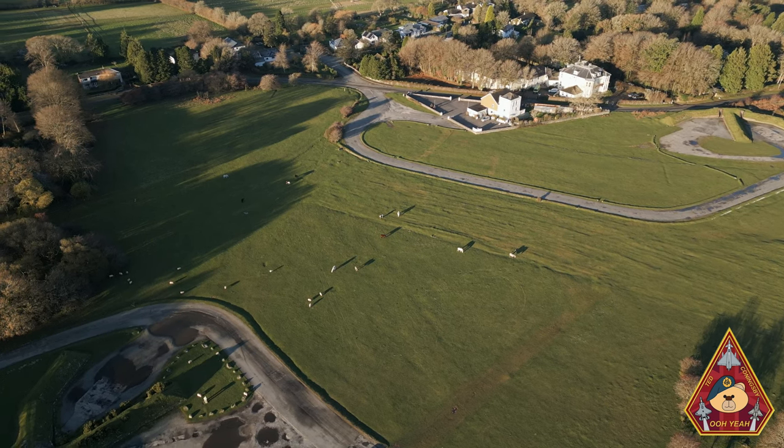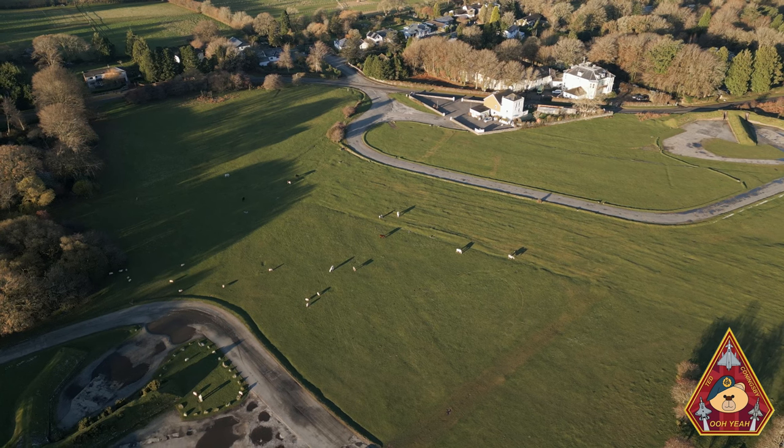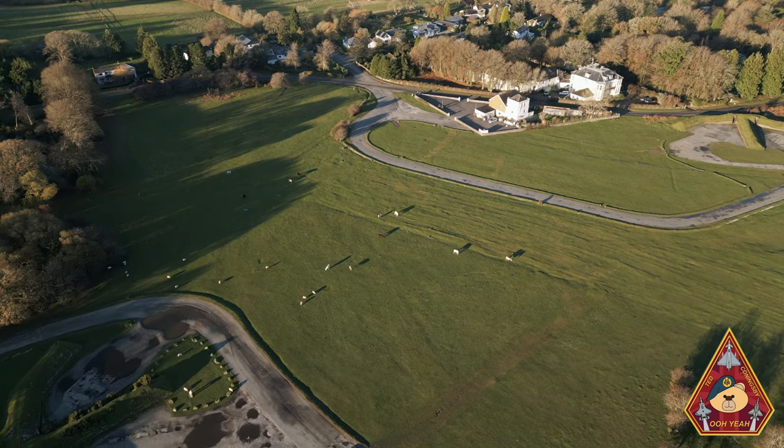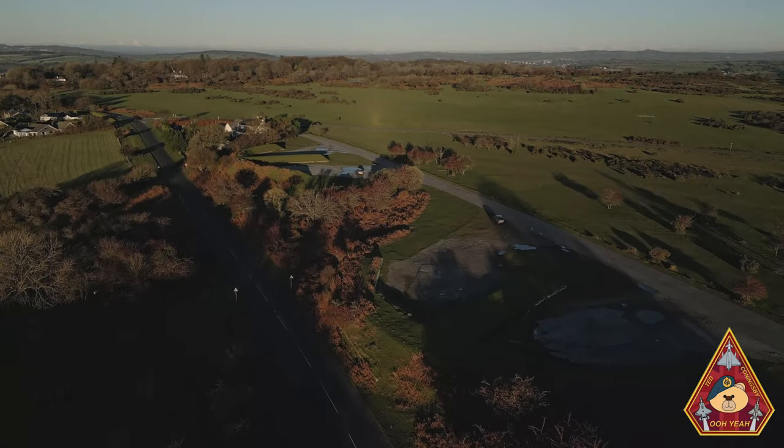Ted and I travelled back in time to see who flew the aircraft, where the base got its name from, the famous rock, and what happened to the shops in the village that was converted into the RAF station of Dartmoor.